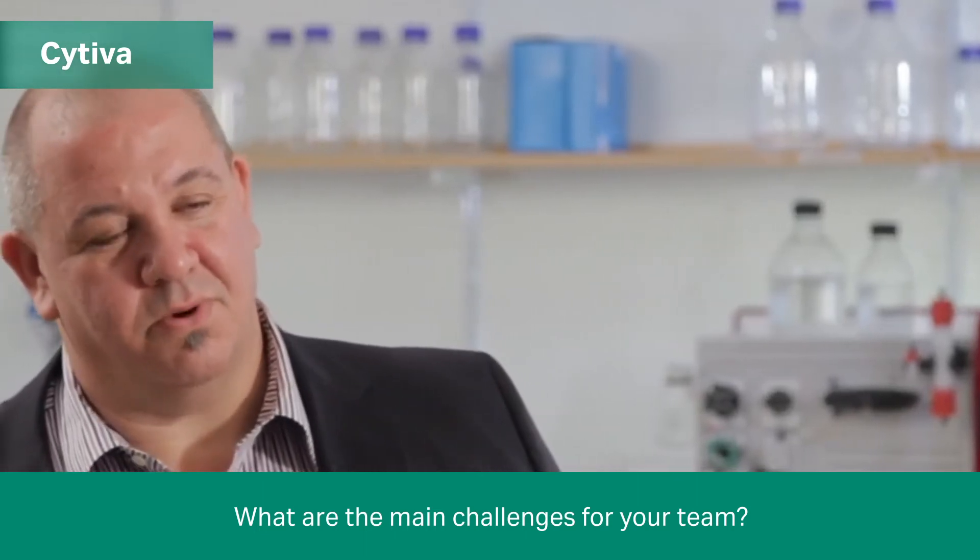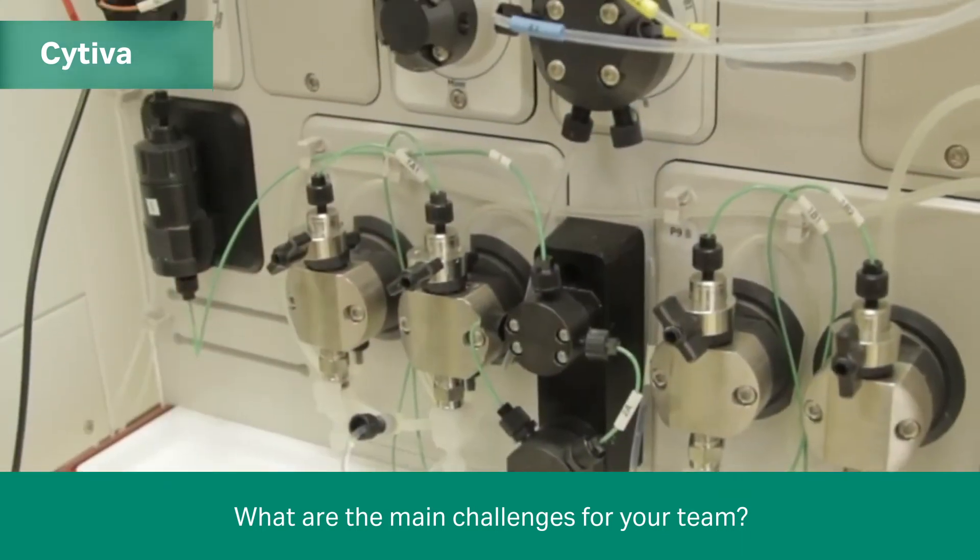I'm Lou Fabry, I work for CSL. CSL is a global pharmaceutical company. My role is head of the purification group within the research. The purification group has to deal with as many as about 1,500 proteins per year, so that average is about 100 proteins per week.